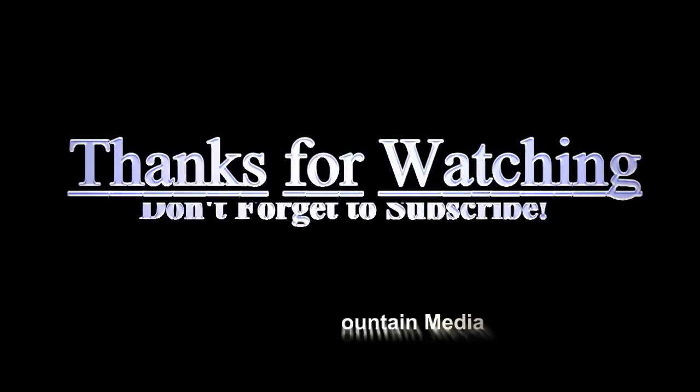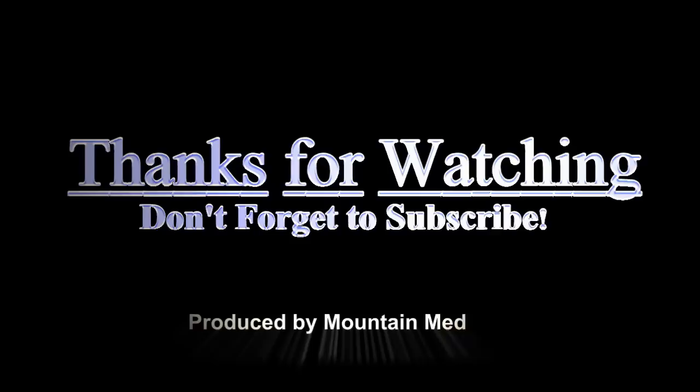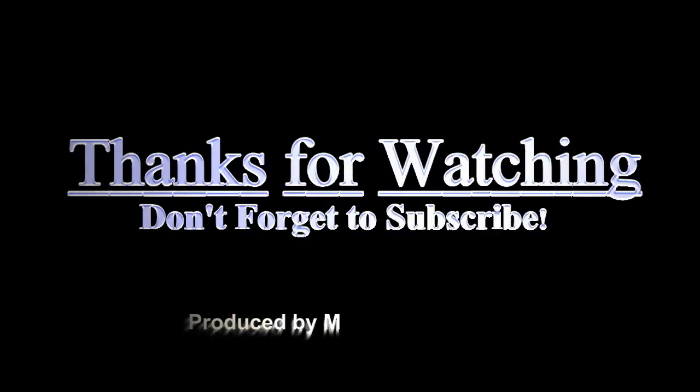That's it for this week's video. Thanks for watching and don't forget to subscribe to my channel. I always answer questions whether posted publicly or privately — see you next time.